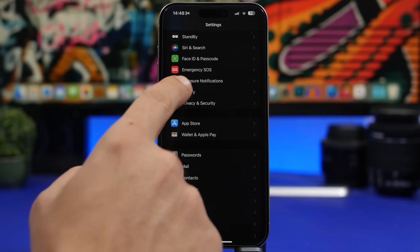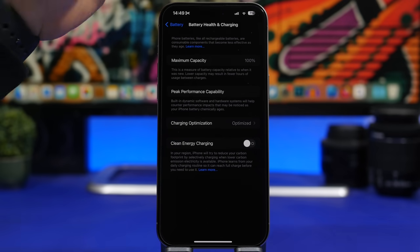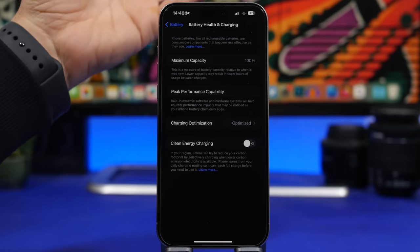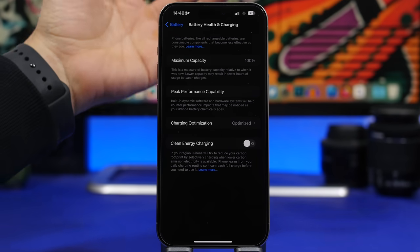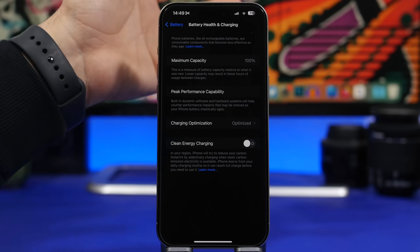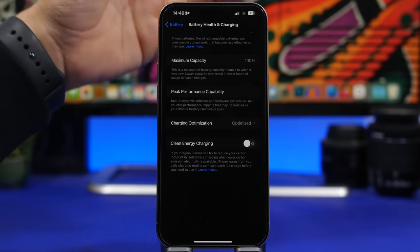Once you've updated to iOS 17.3, go to Settings > Battery > Battery Health & Charging to check your battery's maximum capacity. This is especially important if your battery is close to dropping below 80%, which means it needs to be replaced. When you install an update, your iPhone recalibrates all its components, so you may see a drop of two or three percentage points — that's the update showing you the real battery health.